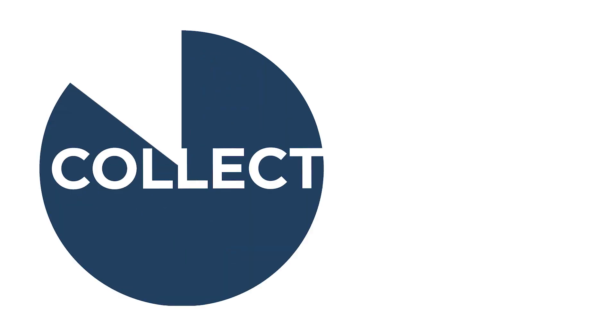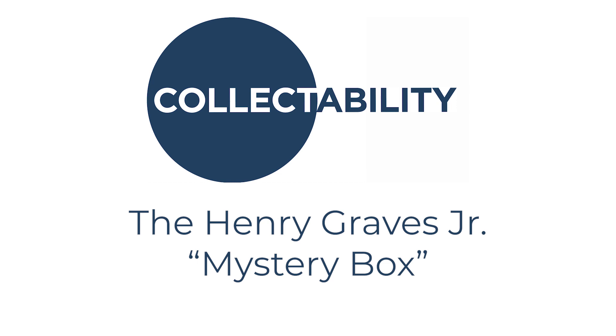At Collectability, we love treasure hunting. Sometimes that means going to the far reaches of the world to find a watch that no one's seen before. Other times it means researching and diving deep and hunting for information. And the story I'm about to share with you about the Henry Graves Jr. Mystery Box is a story about hunting for information.